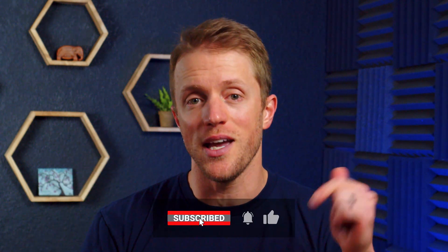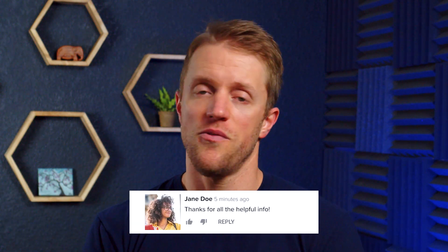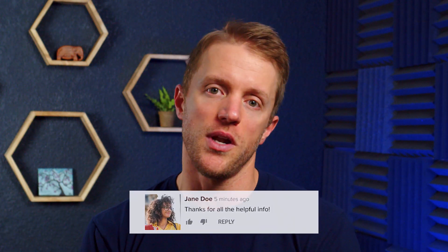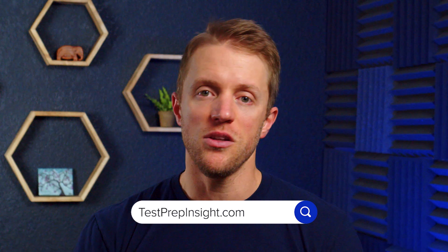That's all I've got for you. I hope this video was helpful and you learned a little something about Pimsleur Russian. If so, make sure to return the favor by subscribing to our channel, liking this video, and dropping me a quick comment below — that would be really appreciated. And again, if you want to see that full detailed written review, just hop on over to our website at testprepinsight.com, or check out the other videos we have on our YouTube channel. As always, thanks for watching, best of luck, and I'll see you in the next one.